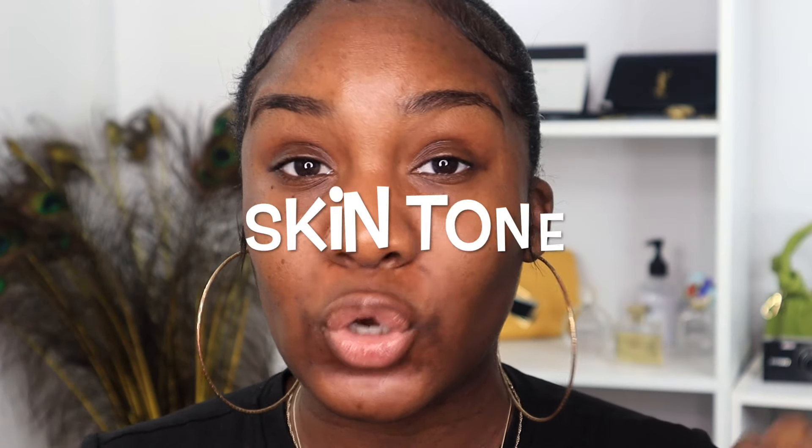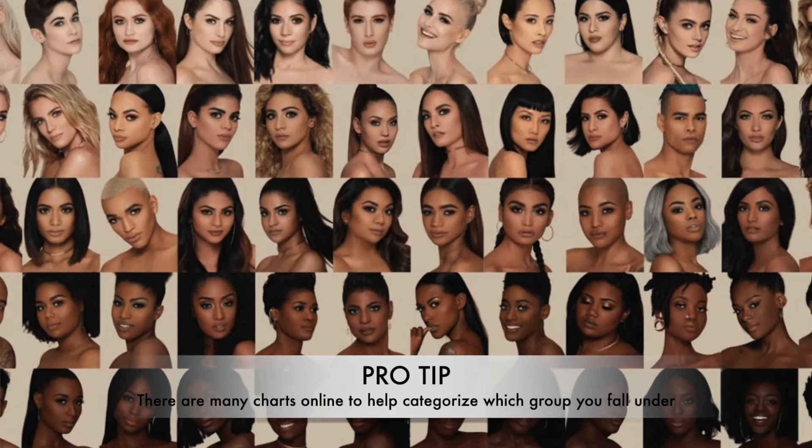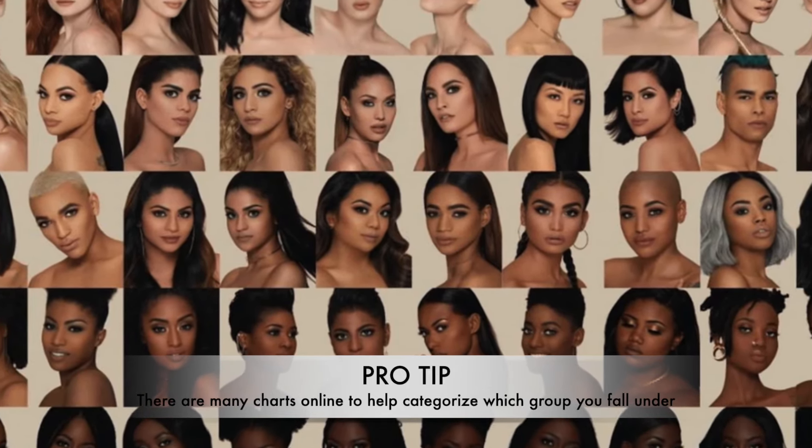The next thing you want to figure out is your skin tone. There are about four major skin tone categories: light, medium, dark, and deep. Women of color generally fall between dark and deep. For me, I fall in the deep category, so most of my foundations will say 'deep' or 'warm deep.' Figuring out which section you fall in will really help you choose your foundation.